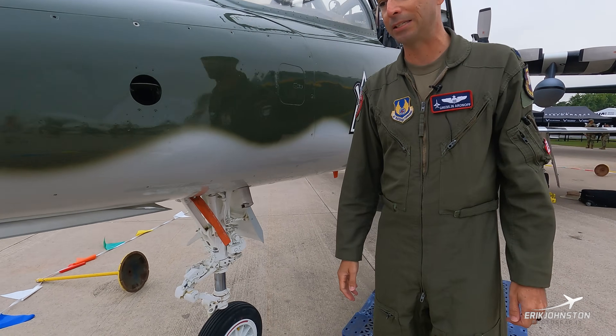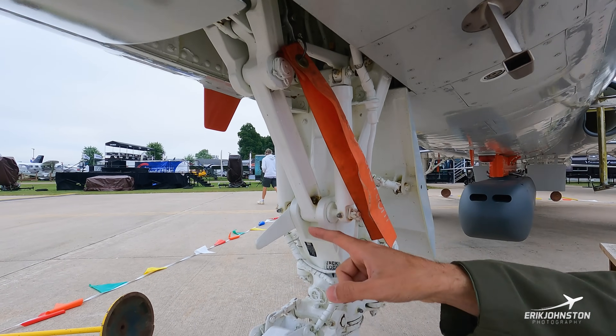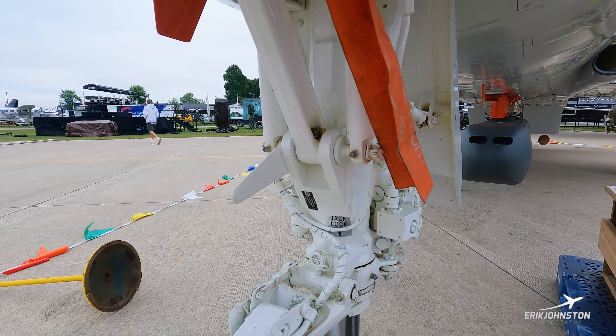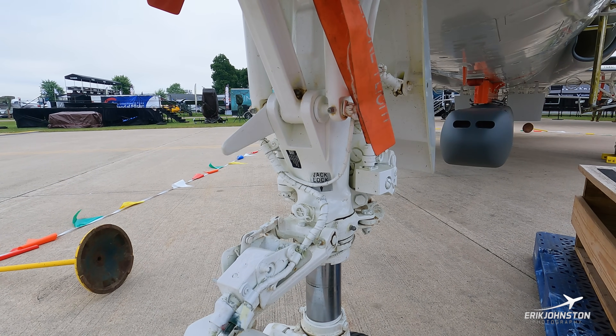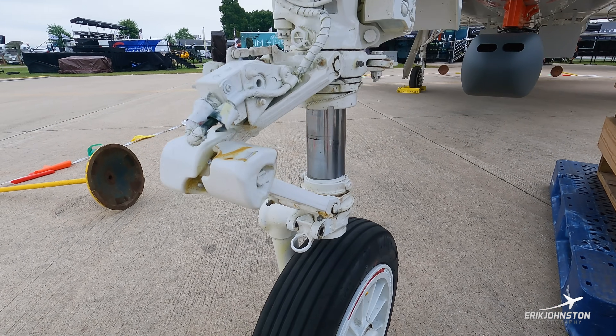The nose gear is pretty standard — a single nose gear. This little extension is kind of a neat thing. We'll talk about the arresting gear system that some pilot training bases have. This little horn is supposed to catch a cable that'll launch a bigger cable to hook onto the landing gear and help slow us down in case we lose brakes at the end of the runway.